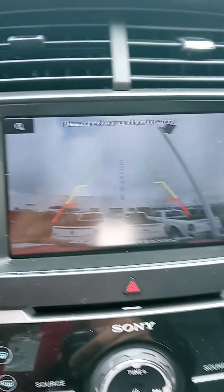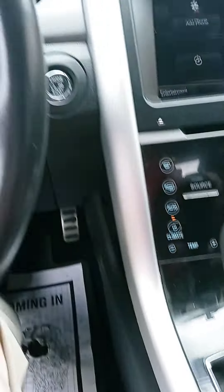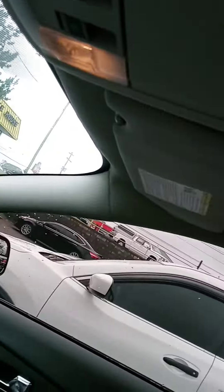Oh yeah, the latch is up — that's why it's pointing in the air — and all your typical controls. And the panoramic sunroof, and they've got a moonroof in the second row.